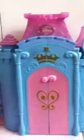Hi everyone, this is Disney Collector. We're going to be showing you this castle.